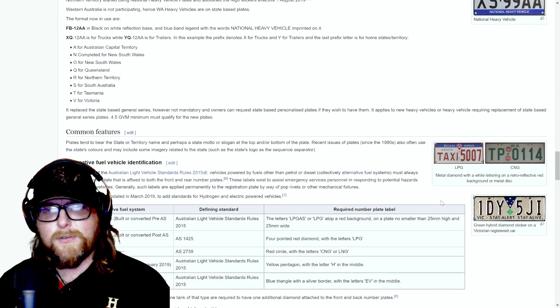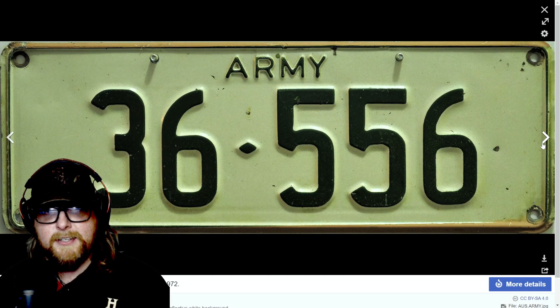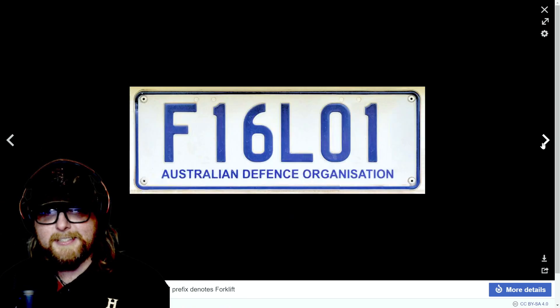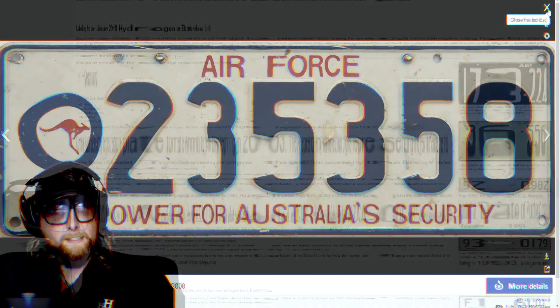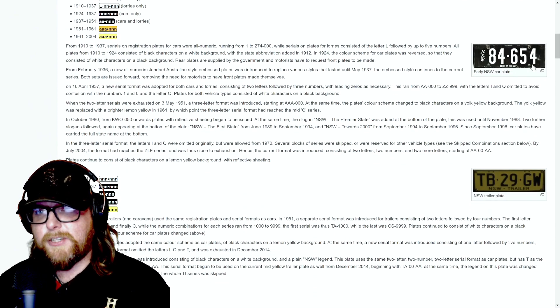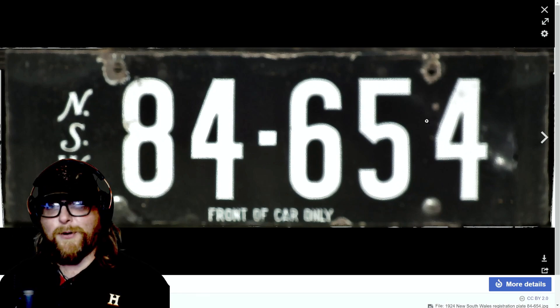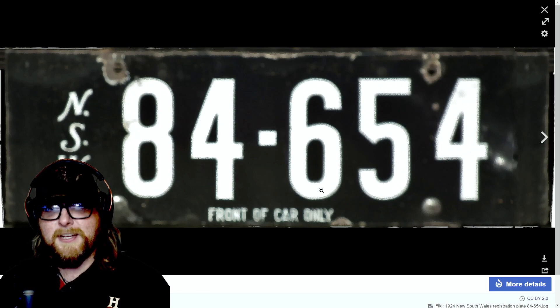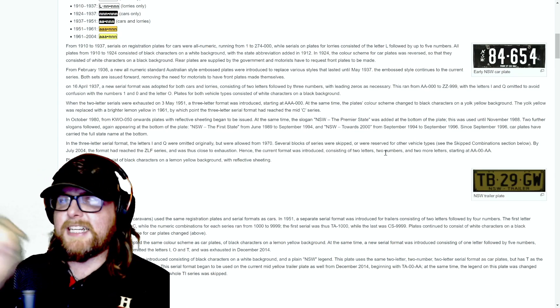There are LPG plates, a Victoria 'Stay Alert Stay Alive' plate with a star cluster, and look at these — Australian military plates! Army plates, presumably on government vehicles. Really neat. There's even an Air Force plate. Then we can click on each state. Here's a very old New South Wales plate — just black with white numbers, front of car only.